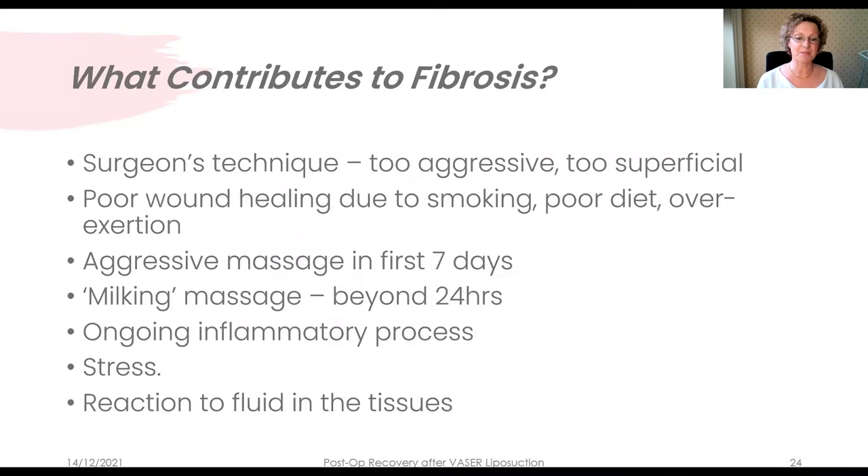What contributes to fibrosis? The surgeon's skill and experience is vital, as is correct patient selection. Excessive debulking isn't ideal because the longer the surgeon is in the tissues with the Vaser probe, the more energy and therefore heat is transmitted. An unhealthy patient lifestyle — poor diet, insufficient protein and macro/micronutrient intake — also contributes. Incisional drainage or milking massage, more common in the US, should only be done within the first 24 hours to help remove remaining tumescence and inflammatory debris. And stress — cortisol plays havoc with wound healing, slowing delivery of cytokines to the injury site so the wound takes much longer to heal.